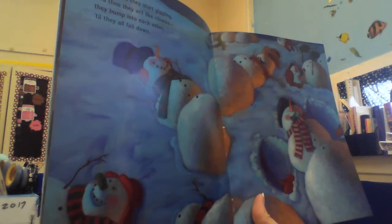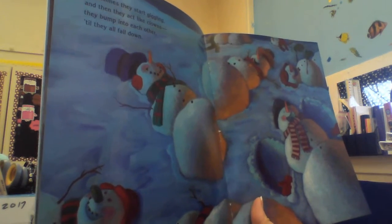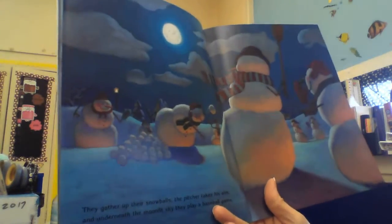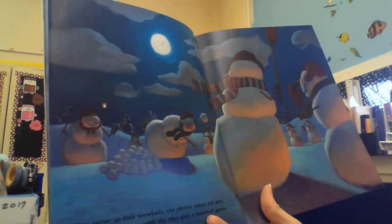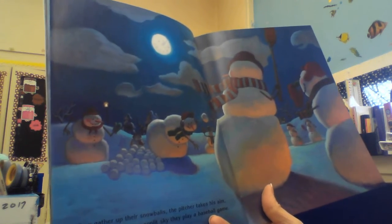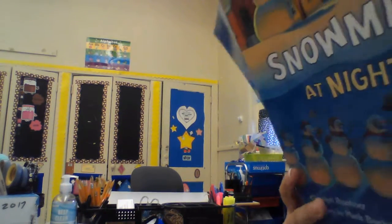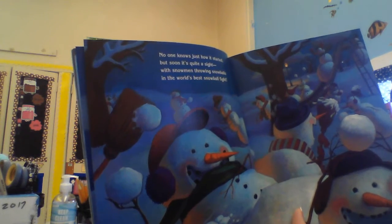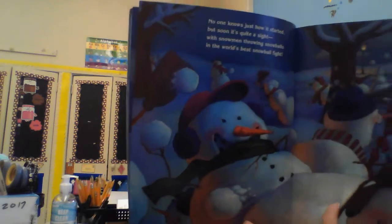Sometimes they start giggling and then they act like clowns. They bump into each other till they all fall down. They gather up their snowballs, the pitcher takes his aim, and underneath the moonlit sky, they play a baseball game. No one knows just how it started, but soon it's quite a sight — the snowmen throwing snowballs in the world's best snowball fight.